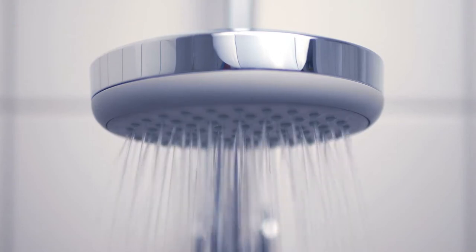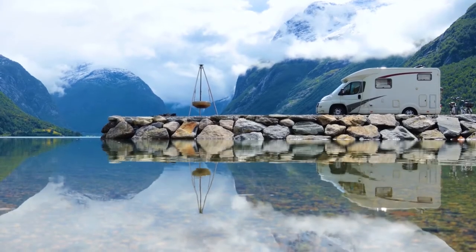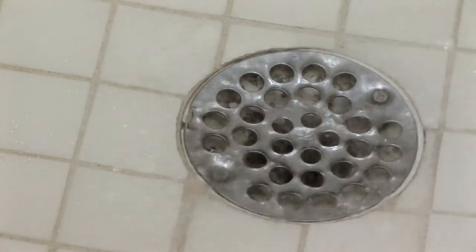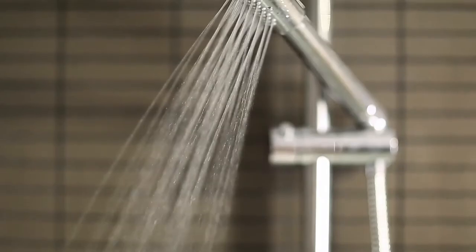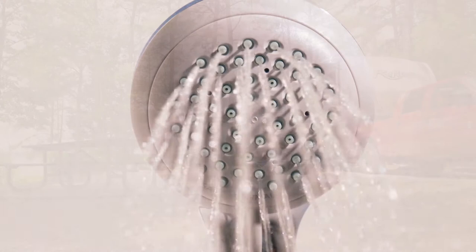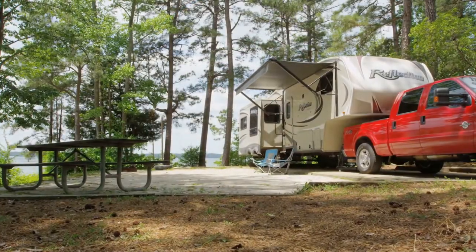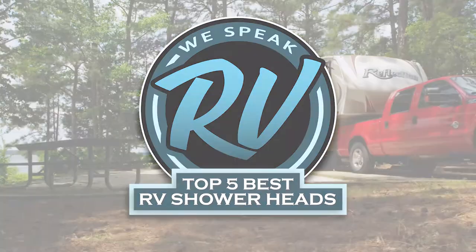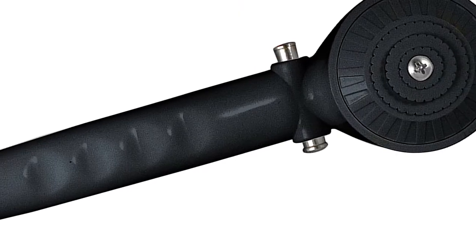Hey guys! There's nothing quite as relaxing as a warm shower after a hard day's work. It's a shame that many RV owners have to sacrifice such a luxury when they get out on the road due to cheap plastic shower heads. There are a number of options on the market, which makes it difficult to choose the best one. In this video, we compiled a list of the top 5 best RV shower heads on the market today. Be sure to watch till the end for our best recommendation.